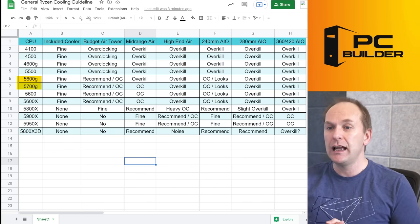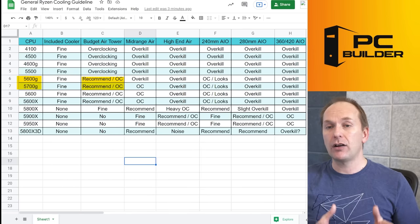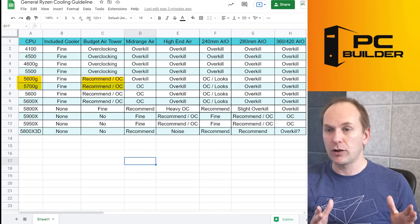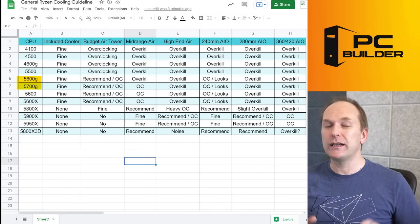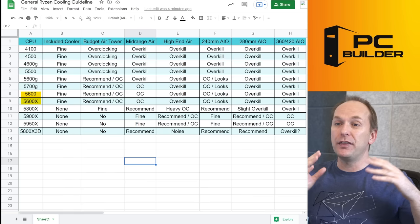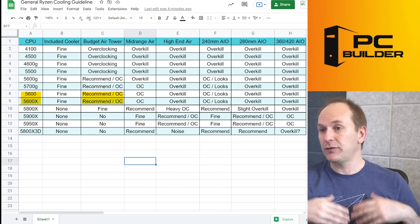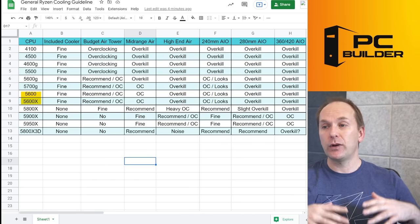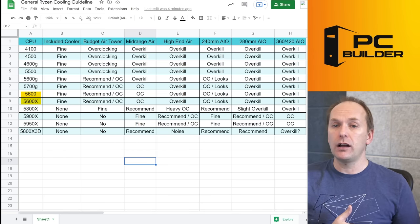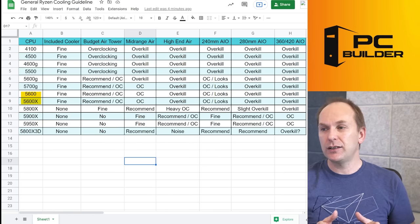For the 5600G and 5700G, I think the included box cooler is absolutely fine, although I'd recommend jumping up to a budget air tower cooler. In our testing with a 5600G, we found slightly better performance going to the budget tower cooler, and certainly if you want to overclock, go right ahead. Anything else for the 5600G or 5700G is kind of overkill. For the 5600 and 5600X, these are still world-class gaming CPUs. The included box cooler is fine-ish, but I would strongly recommend at least a budget air tower cooler for standard operation with Precision Boost Overdrive or some overclocking. A 240mm AIO is absolutely fine — you're buying it primarily for the looks, lower noise, and slightly better thermals. Anything above a 240mm AIO is total overkill.